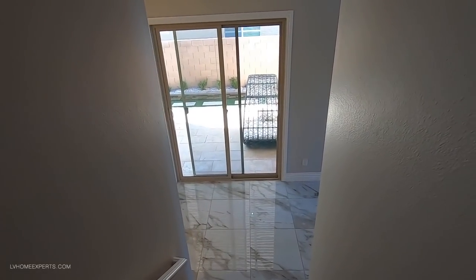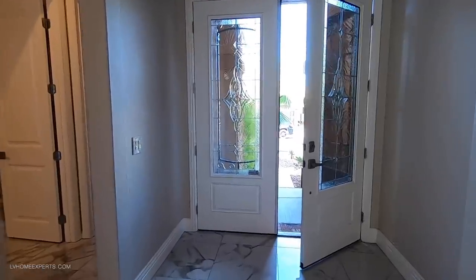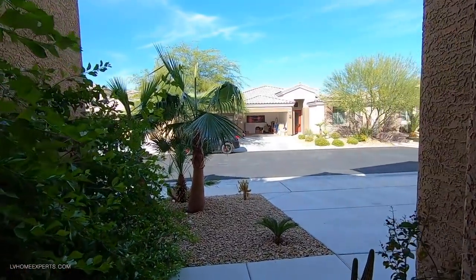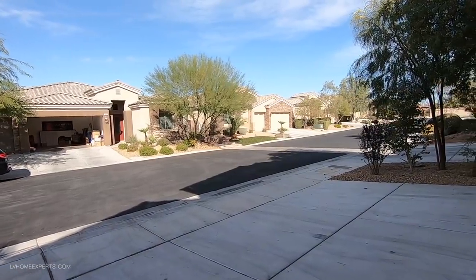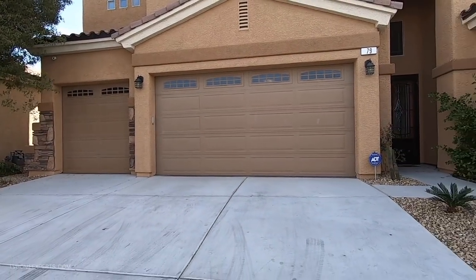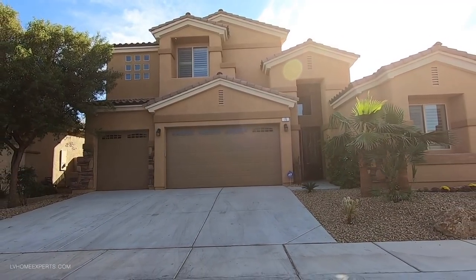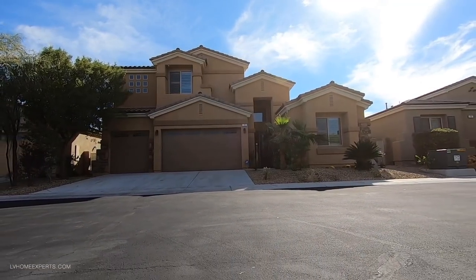Let me know in the comments below what your thoughts are about this property. Do you think it is worth the asking price? We do have shopping nearby — Saint Rose is close, and you've got the Raiders practice facility nearby. You're less than 15 to 20 minutes from the Strip and the airport, and this area of town is growing rapidly. If you haven't subscribed to this channel, go ahead and hit that subscribe button and give me a thumbs up. Thank you so much for tuning in. I'm Chekis Kruiswut with Simply Vegas — have a blessed day.